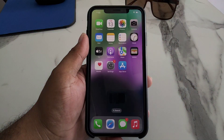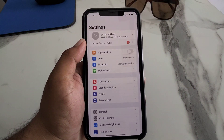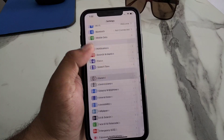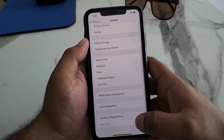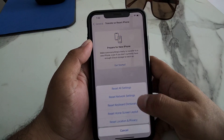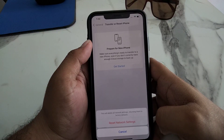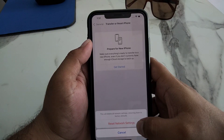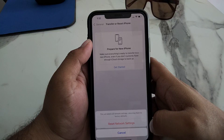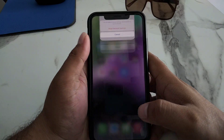If AirDrop is still not working after applying solution number four, reset your network settings. Tap on the Settings app, tap on General, scroll up, tap on Transfer or Reset iPhone, tap on Reset, then Reset Network Settings. Confirm the action — this will delete your network settings, returning them to factory default, and fix your problem.